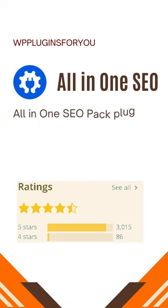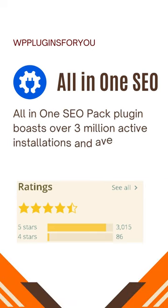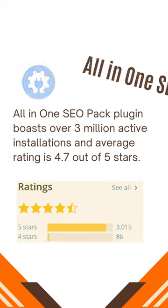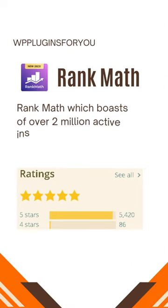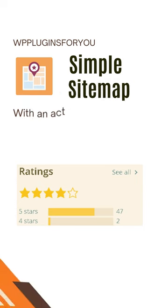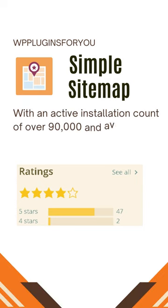All-in-One SEO Pack plugin boasts over 3 million active installations and an average rating of 4.7 out of 5 stars. Rank Math boasts over 2 million active installations with 4.9 out of 5 stars. Lastly, the Simple Sitemap plugin has an active installation count of over 90,000 and an average rating of 4 out of 5.